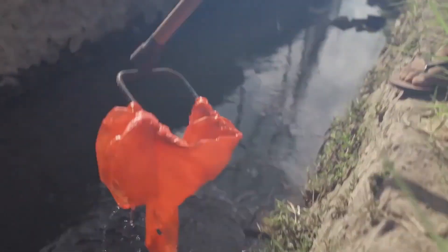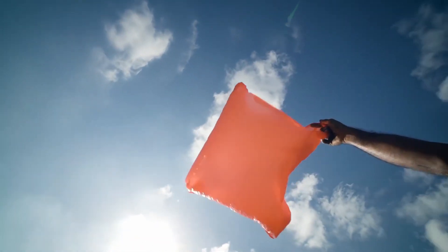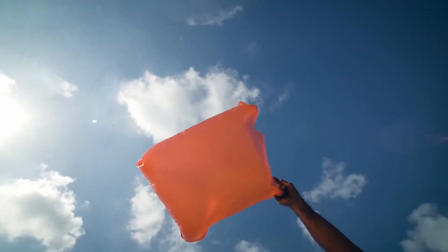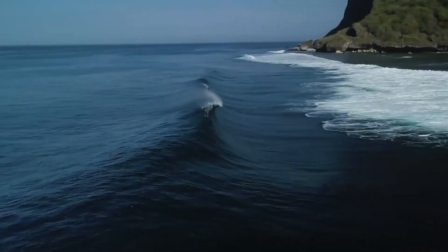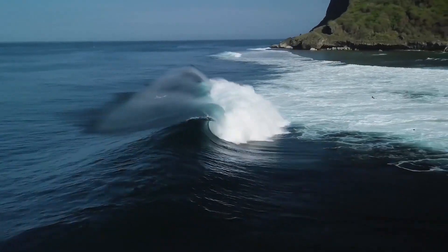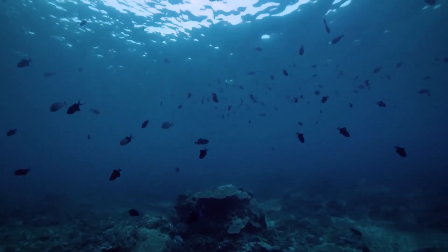This trash is harmful to marine life and can even reach humans through the food chain. Also, take care of the place where you live — if we live in a cleaner and tidier place, then the planet will be cleaner. Be careful, see you on the internet, bye.